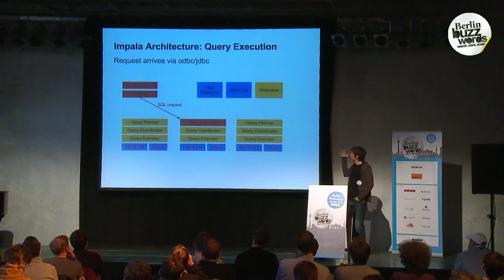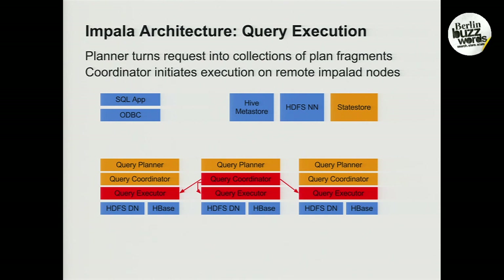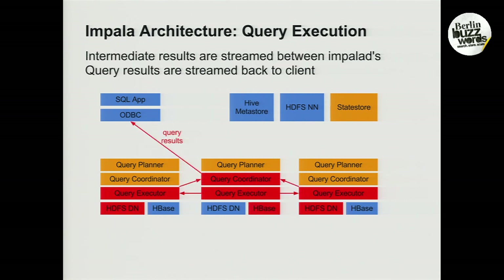An example of a running system consists of a cluster of three nodes, each running an HDFS data node and an HBase region server, alongside an Impala daemon containing the planner, coordinator, and executor. When a query comes in, the planner produces a plan based on metadata from Hive's Metastore, the HDFS name node, the data nodes, and the state store. Once planning is done, the coordinator initiates parallel execution on all Impala daemons sitting next to relevant data. The daemons perform scans and data exchange, and results are streamed back to the user.